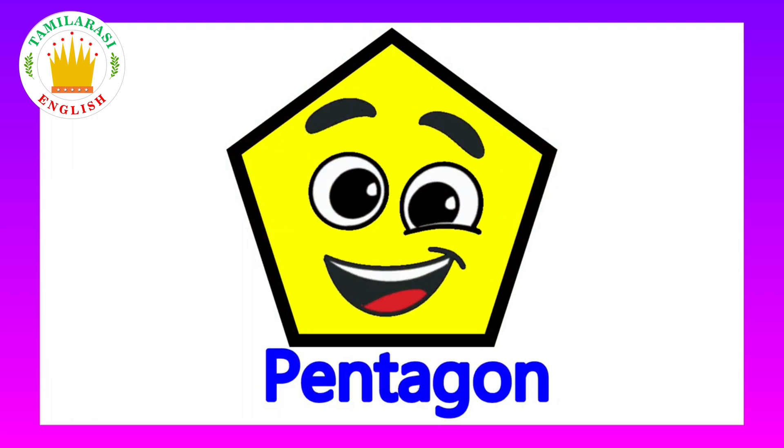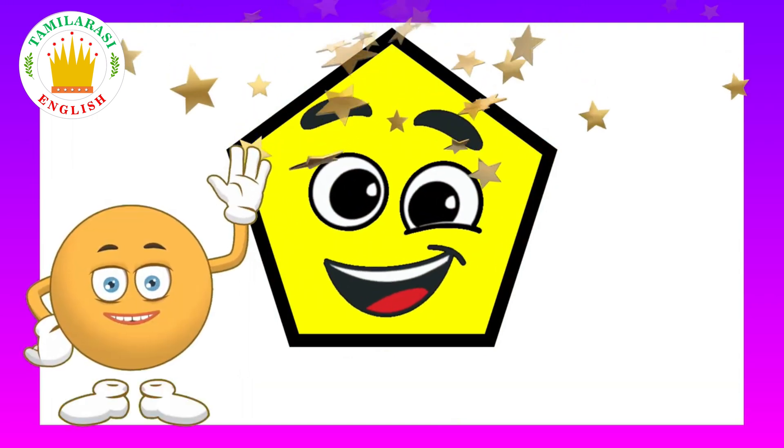This is a pentagon. What shape is this? It's a pentagon. Bye! Bye!